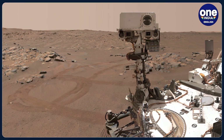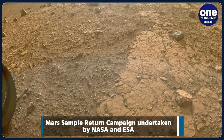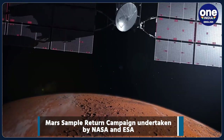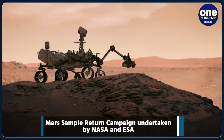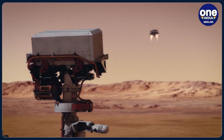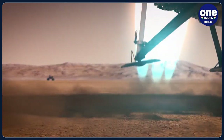NASA's Jet Propulsion Laboratory recently shared an animated video putting into perspective how the events of sample retrieval will unfold 84 million kilometers away from Earth. The video begins with the touchdown of the sample retrieval lander, which will be launched in the summer of 2028, following the launch of an Earth Return Orbiter in the fall of 2027.